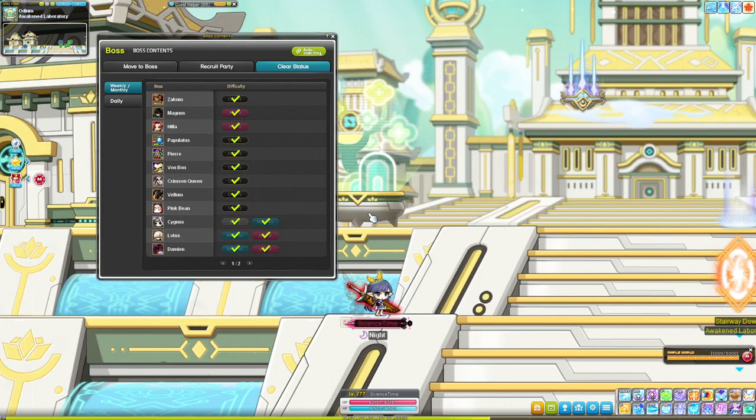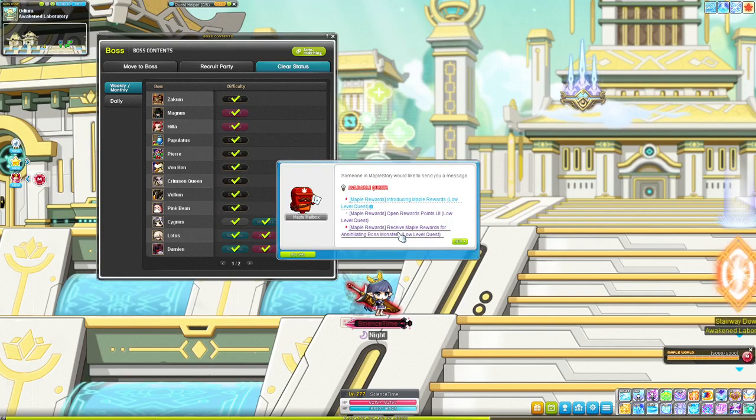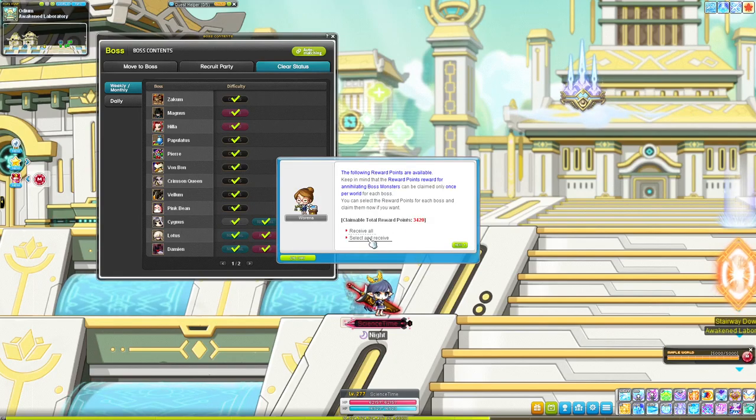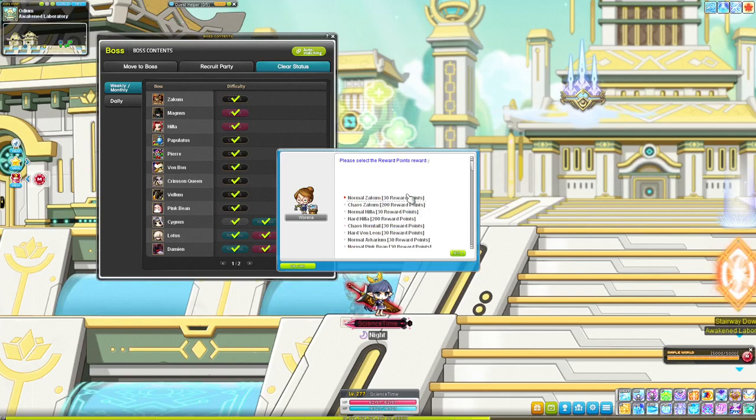We're already at about 30,000 reward points in the month and all we're doing is bossing. Make sure you claim them through the reward point UI here on the second option — just click the receive all button. You can go in and select and receive individual ones, but why would you do that?